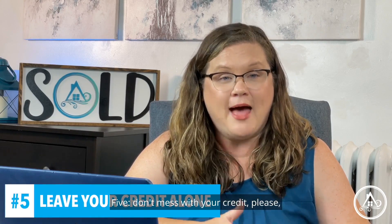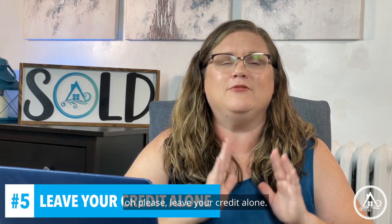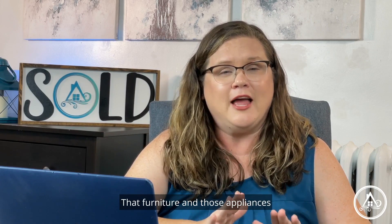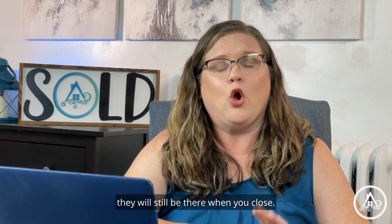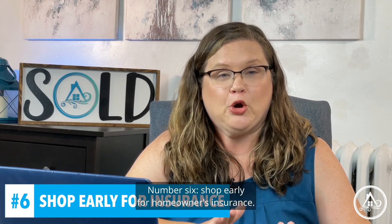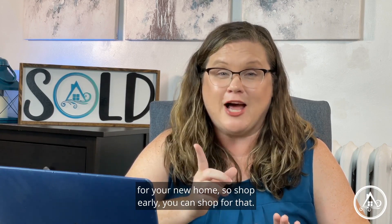Five: don't mess with your credit. Please, oh please, leave your credit alone. That furniture and those appliances — they will still be there when you close. Number six: shop early for homeowner's insurance. You will need to get quotes and pick an insurance agency for your new home, so shop early.